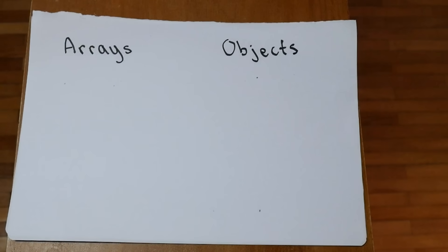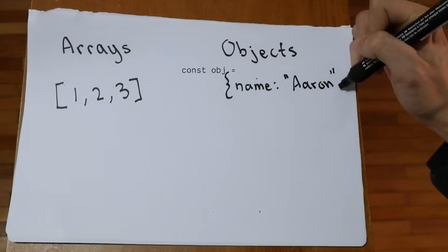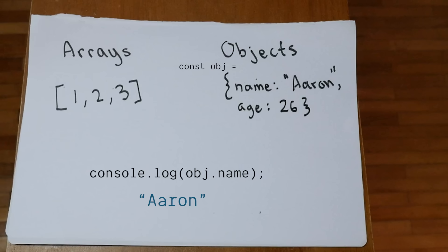Arrays, also known as lists in other languages, are just multi-celled, ordered clusters of data. Objects, also known as dictionaries in other languages, are pretty much what they sound like — you give it a word and it retrieves the definition. For example, if I give it the key "name", it'll retrieve the value "erin".